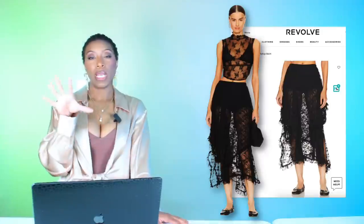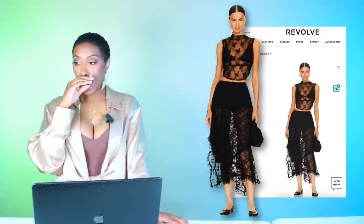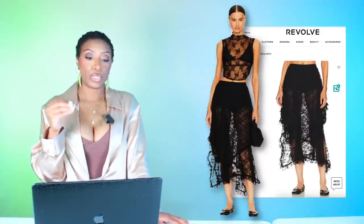Now we've got to get the bottom right — sexy, sheer, concert worthy. At Revolve they have this really nice skirt called the Intimately Free People French Courtship skirt. It's $88 and comes in sizes extra small to extra large. We love it — it's giving sheer but it does have little hot pant panties underneath, so none of your goodies are going to be shown.